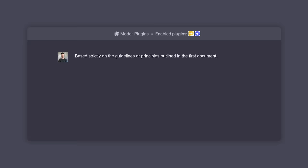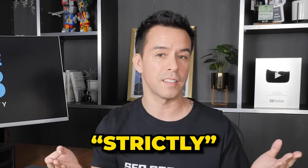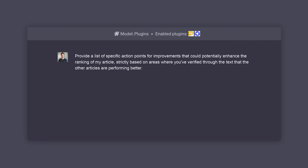Now the following prompt text is super important and it took me a few hours to get perfect. Based strictly on the guidelines or principles outlined in the first document, analyze these articles and compare them in terms of the depth and detail of the content, the demonstration of expertise and credibility, and how well they fulfill the user's intent. I want my content to be compared to the other articles only in the context of the Quality Rater Guidelines. If you miss the word 'strictly,' it'll give you generic SEO advice like make your website faster.